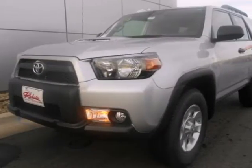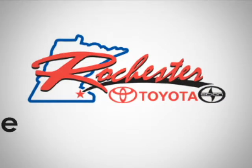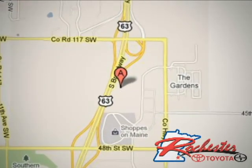Stop in today and make this SUV yours. At Rochester Toyota Scion, we're all about service and selection. We are conveniently located between 40th Street and 48th Street Southeast on Highway 63 South in Rochester.